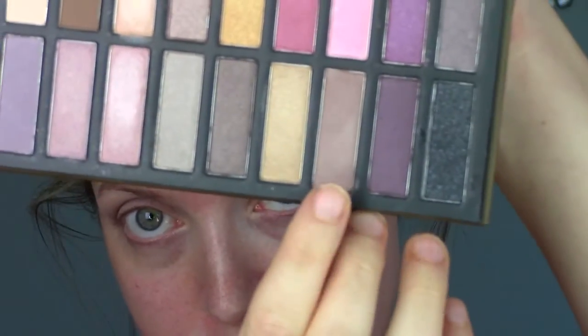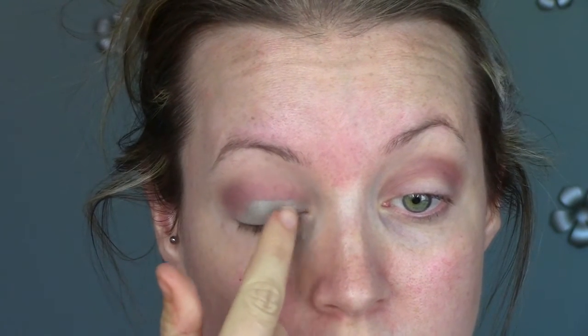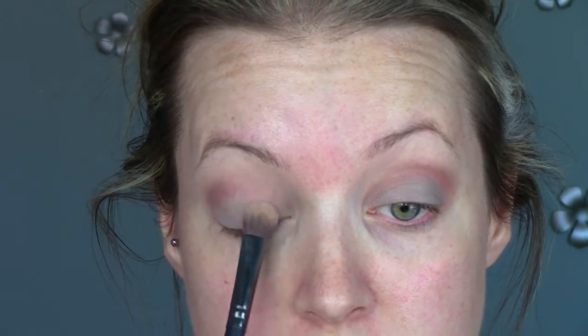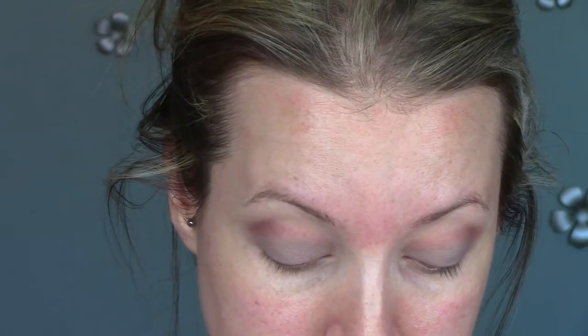Now I'm going to take this matte taupe-y color — it just looks appealing to me. But it doesn't look like it's going to be as pigmented as I want on its own, so I actually have this Bare Minerals 5-in-1 BB Advanced Eyeshadow cream in a very similar color. I figure I'll just place some down on my lid and then that color will stick to it and show up a lot better. I'm just staying on the lower portion of my eyelid, blending it out a bit with my fingers. Then taking that flat shadow brush again, I'm patting the color right on top, and it looks pretty much identical.